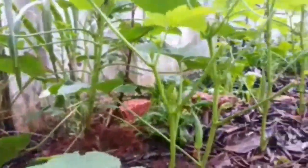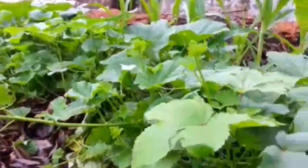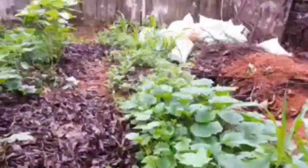Here's gonggura, and here's okra, or bhindi. All these vegetables were planted almost a month back.